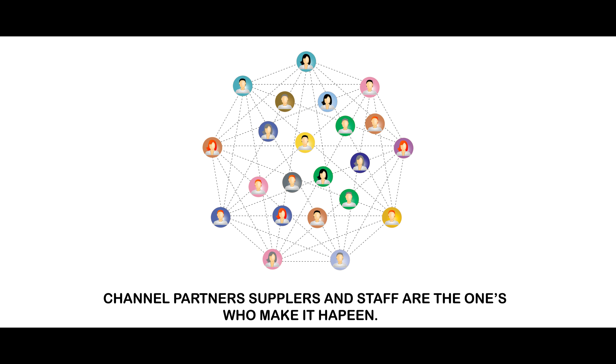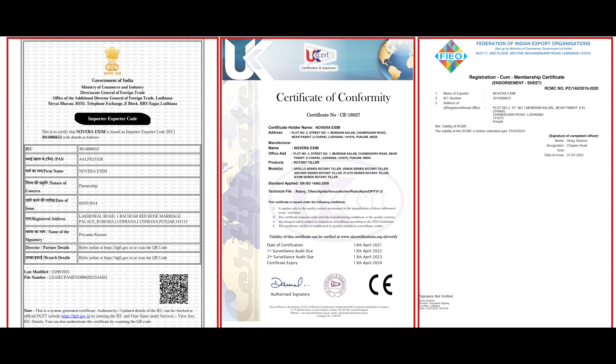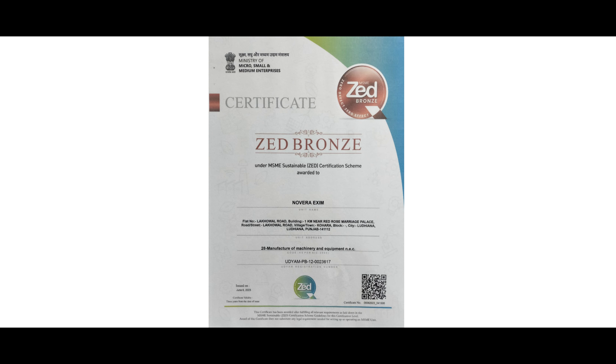All equipments are manufactured under stringent quality standards, designed to deliver performance and durability in the toughest conditions, accomplished with the help of our expert team and employees. We have received certificates under ISO 9001:2015, as well as CE and Government of India recognition for high-quality farm equipments. Other accreditations include the ZED certification approved by the Indian Government, the MSME and FIO RCMC certification, and others.